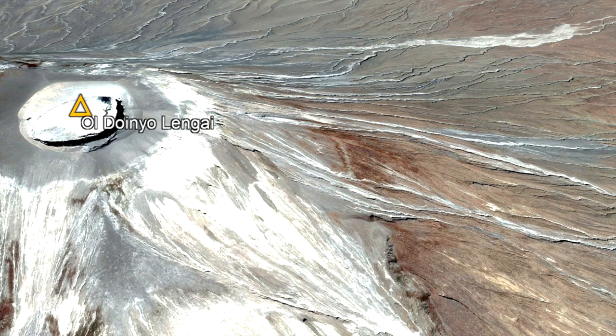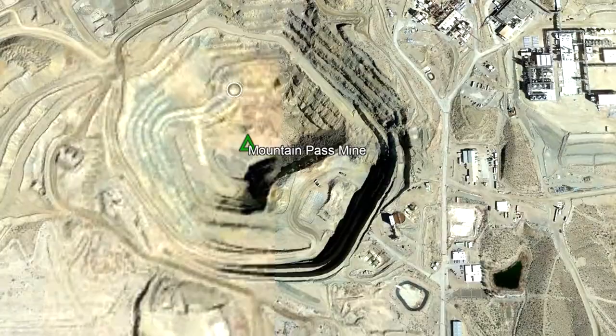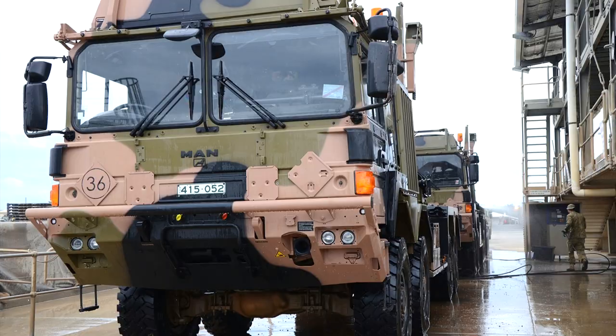A better example of a profitable carbonatite lava sequence can be found in California at the Mountain Pass mine. There, several million tons of 1.3 billion year old carbonatite lavas contain an average grade of 8.5% rare earth elements. This mine has been intermittently in operation since 1952, and will continue to be in operation for many years to come. As the demand for rare earth elements in green energy technologies, defense, and electronics continues to grow, so will the need for new discoveries.